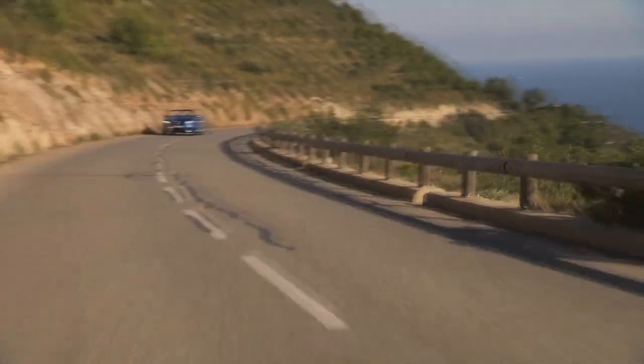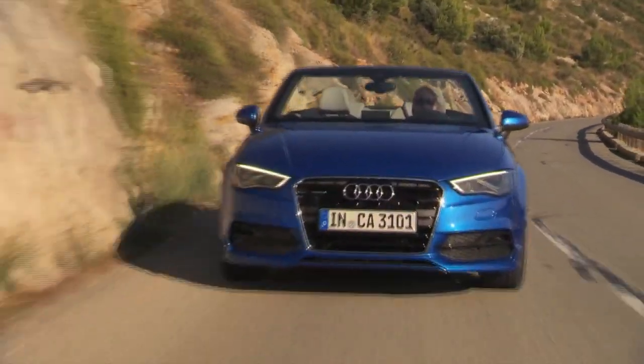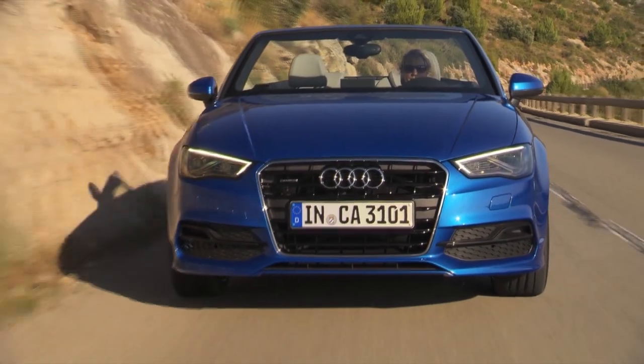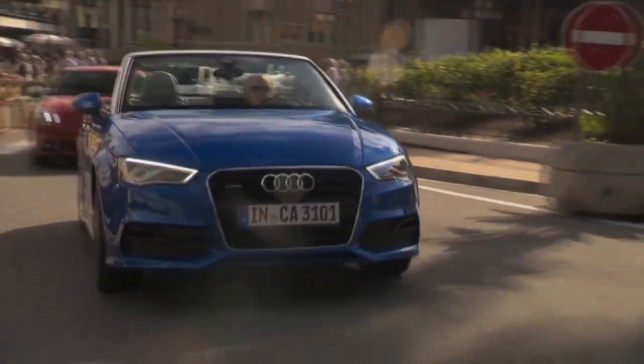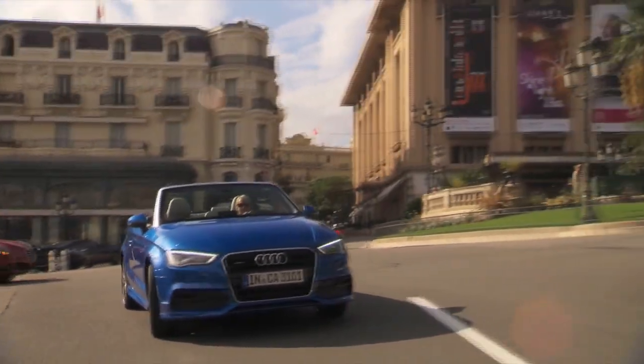Not wanting to get into the horsepower race with their competition, Audi feel that 220 horsepower with very good low-end torque is a good balance of enthusiasm, efficiency, and also controlling emissions. The closest competitor would be the very dated 1 Series from BMW, so look for this fresh modern A3 Cab coming in the fall of 2014.